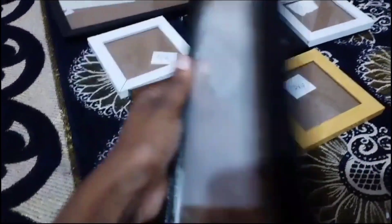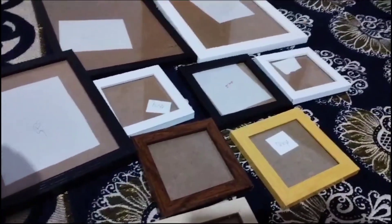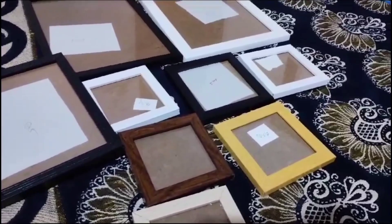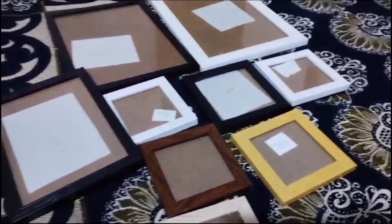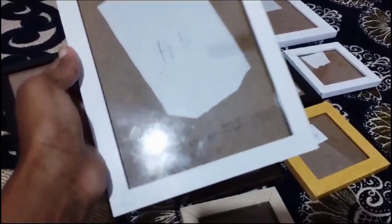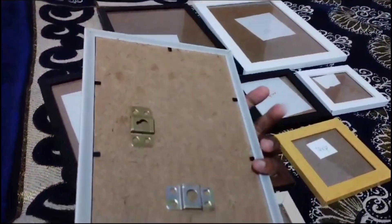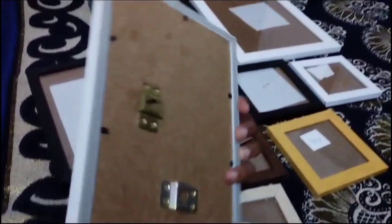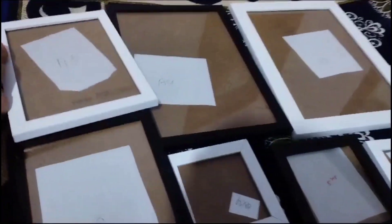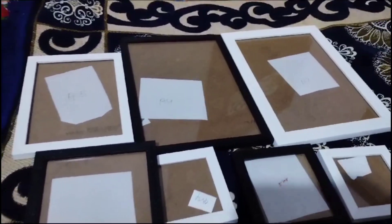There is a lot of white and black with plain design. There is hanging type and standing type available. This is an important work in this frame.